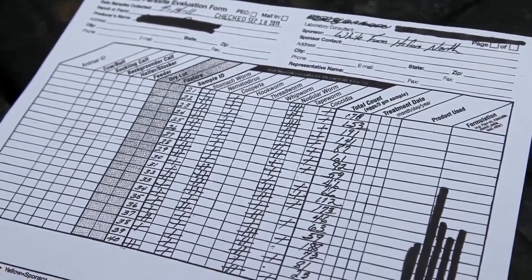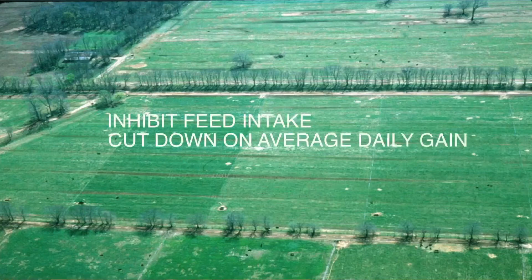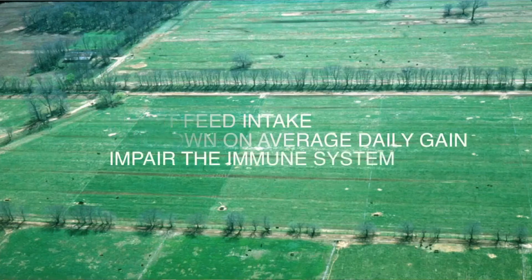When we think of parasites, they do basically three things to animals: they inhibit feed intake, they cut down on average daily gain, and they impair the immune system. There was a study done at Iowa State that said the total impact of a parasite in a calf's life could account for up to $190 of value.